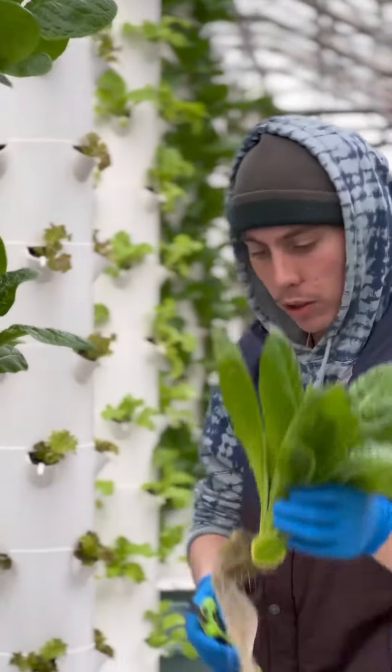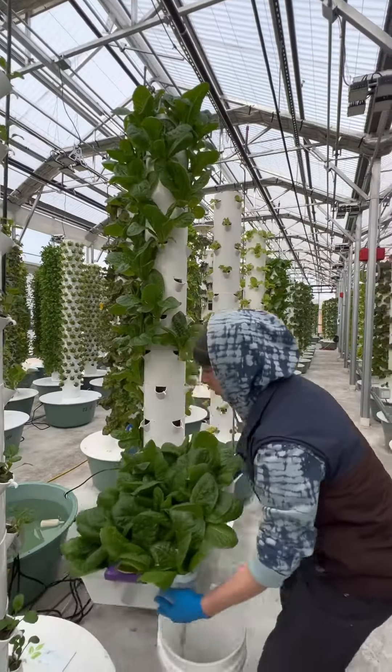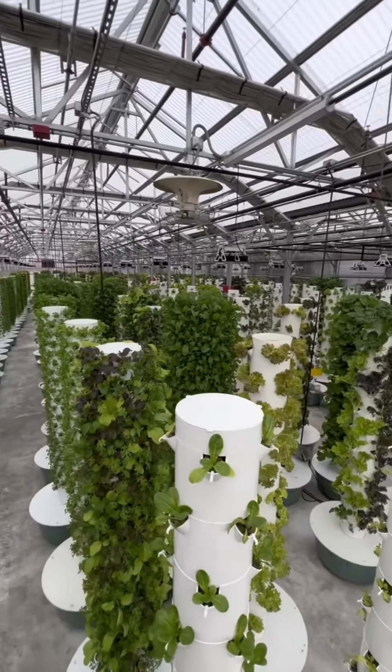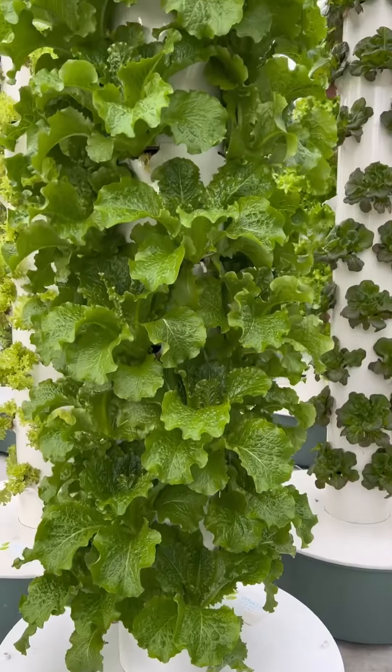Altius Farms is the epitome of urban farming, growing their crops right in the heart of the city, allowing them to minimize the food miles of their crops and supply them directly to the local community.